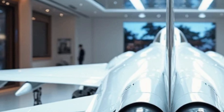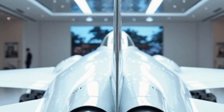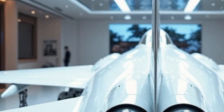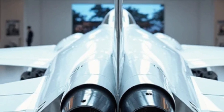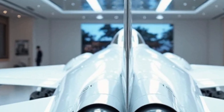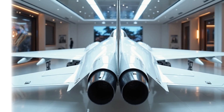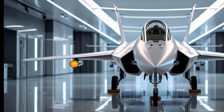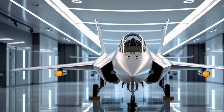Overall, the 2026 JF-17 Thunder represents a major step forward in affordable air combat capability. It's fast, nimble, and packed with modern tech, making it a formidable asset in the skies, whether used for air defense, ground support, or electronic warfare. This aircraft proves that performance doesn't always have to come with a billion-dollar price tag. It's a smart fighter for a modern era — efficient, reliable, and deadly when it needs to be. Thanks for watching Legendary Machine. If you enjoyed this in-depth look at the 2026 JF-17 Thunder, don't forget to like, share, and subscribe for more cutting-edge machine reviews.